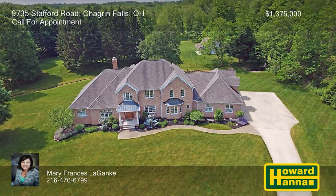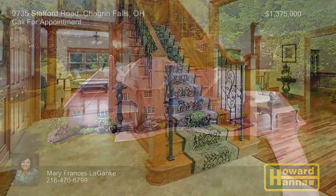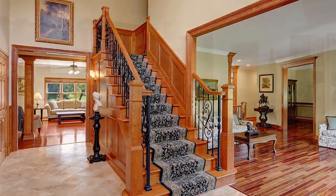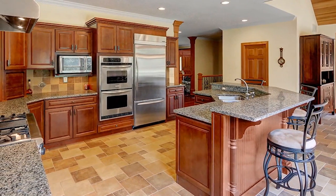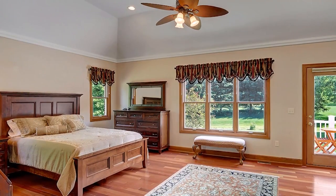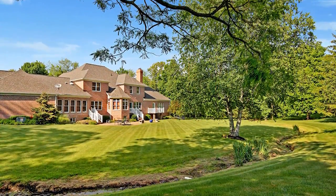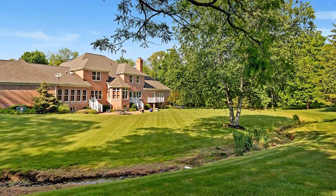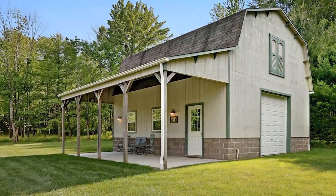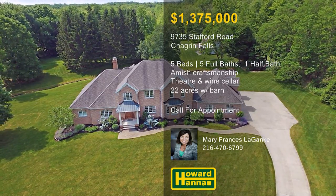Presenting a unique opportunity, this five-bedroom, five-and-a-half-bath residence is set amid 22 private acres in the Kenston School District. A limestone front porch transitions into an interior built by Amish craftsmen with high ceilings and hardwood flooring. The gourmet kitchen combines maple cabinetry, granite countertops, stainless steel appliances, and a vaulted breakfast area. A first floor master suite provides a private balcony, two walk-in closets, and a marble glamour bath. You will be amazed by the finished lower level's recreation room, theater room, gym, wine cellar, and tasting room. Fields of wildflowers stretch from the paver patio to the woods, and the property also hosts a two-story barn. Please contact Mary Frances Leganke for the opportunity to tour this impressive estate.